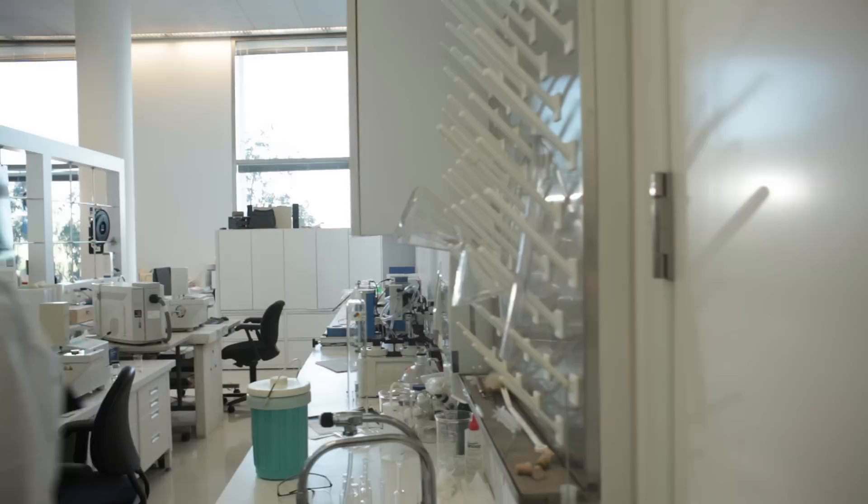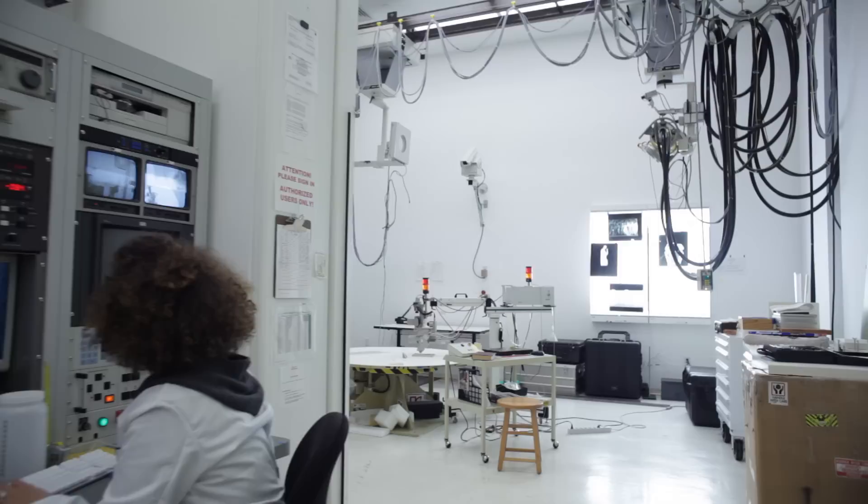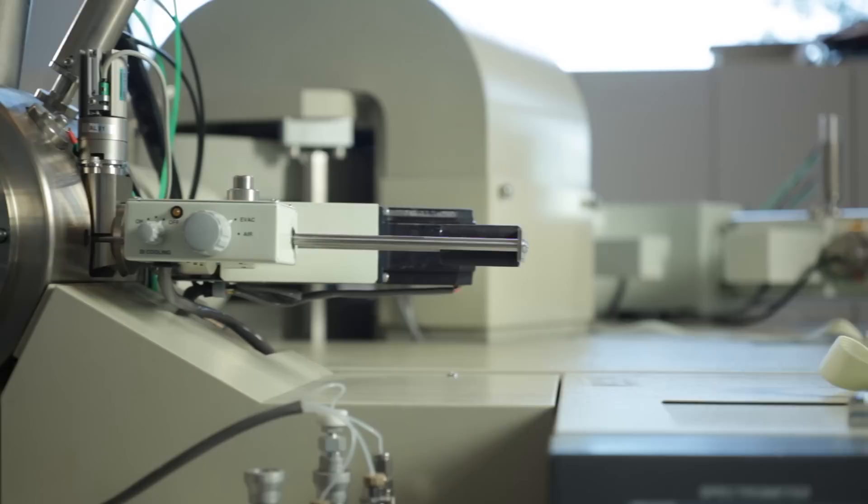The Getty Conservation Institute is the programme of the Getty that is really set up to advance conservation practice. Within our modern and contemporary art research projects, a lot of the work is very scientific.